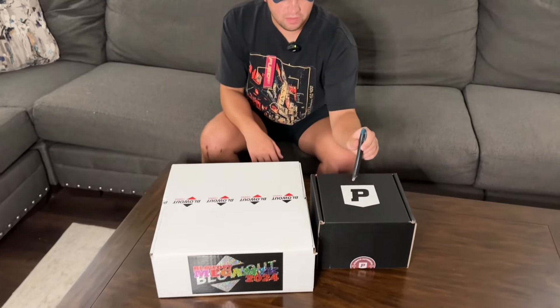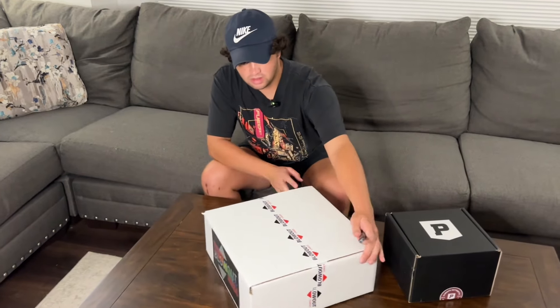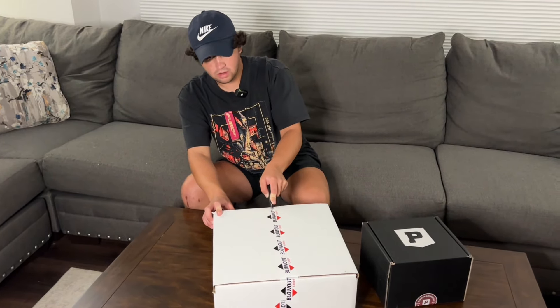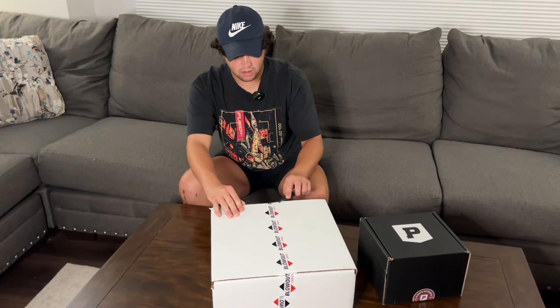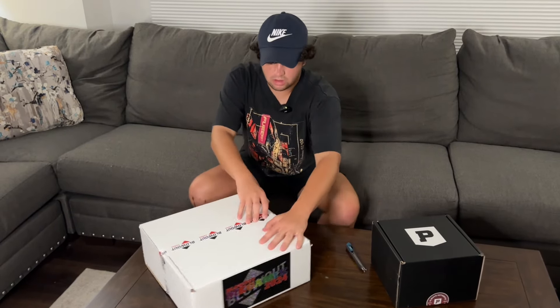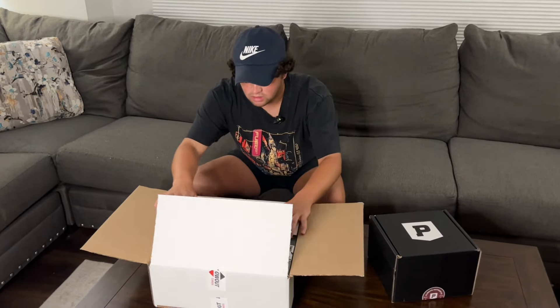You have to redeem it. We also have a special package right here that we won from Pristine Auctions — we'll open that at the end. But let's get into this first. We've been feeling like we're going to get lucky and hit something pretty big. You can also pull $5,000 worth of credits to spend at Blowout Cards, and they have a bunch of different products. So let's go ahead and see what we have.